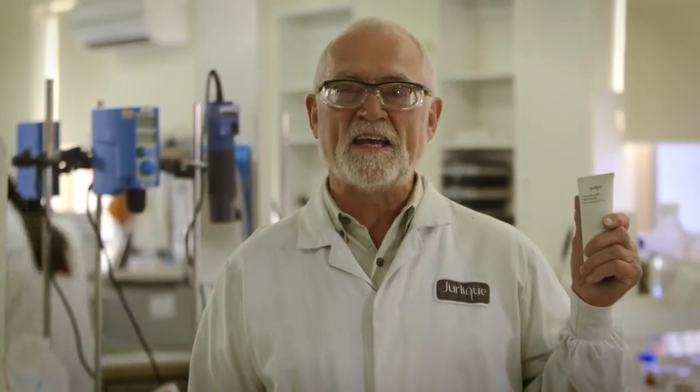My favourite product from Jirlique is the purely age-defying hand cream. My old hands certainly appreciate it, and my wife certainly appreciates the smoothness it brings them too.